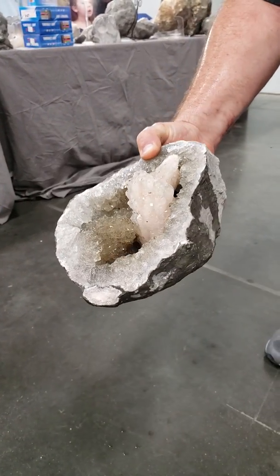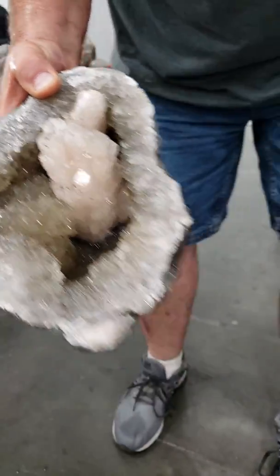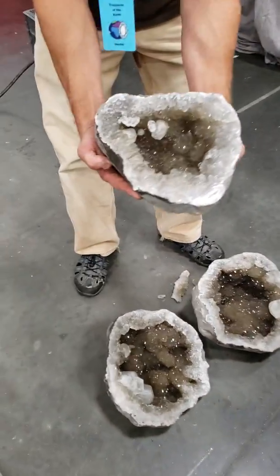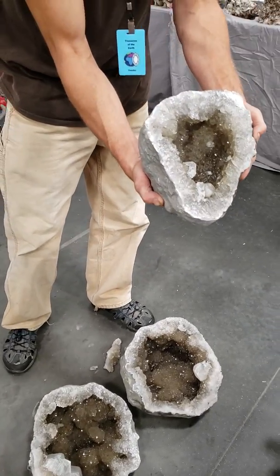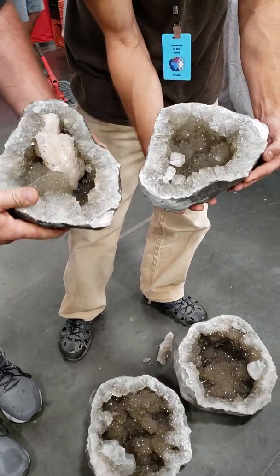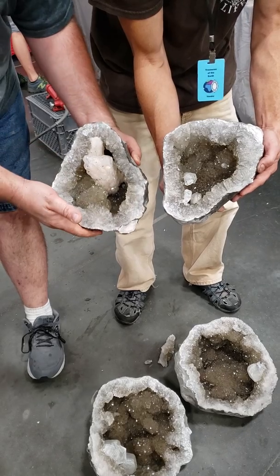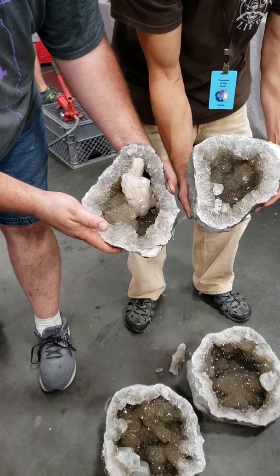That is nice. I'm going to show the public real quick — stay on the video. This is a phantom crystal. You can see the pink inside of that, you can see the terminated crystal inside of it — true phantom. Nice phantom crystal on this other side guys. See the phantom inside of it? That's a dog tooth calcite inside the other crystal. Stellar piece, both pieces are amazing.